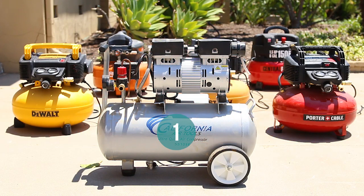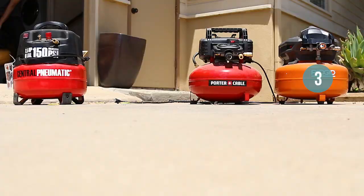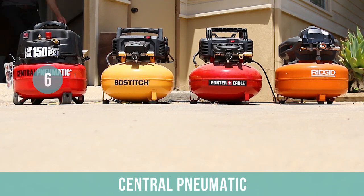Here is our top six list of the best air compressors: 1. California Air Tools, 2. Dewalt, 3. Rigid, 4. Bostitch, 5. Porter Cable, 6. Central Pneumatic.